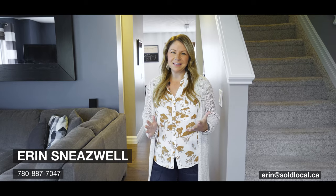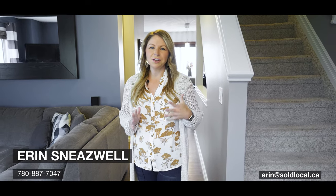Hi there, I'm Erin Sneeswell with Local Real Estate and I'm here today in Carnarvon Keep to show you this adorable townhome. It's nestled on a green space and park, shows like new and offers tons of storage. Let's go have a look.